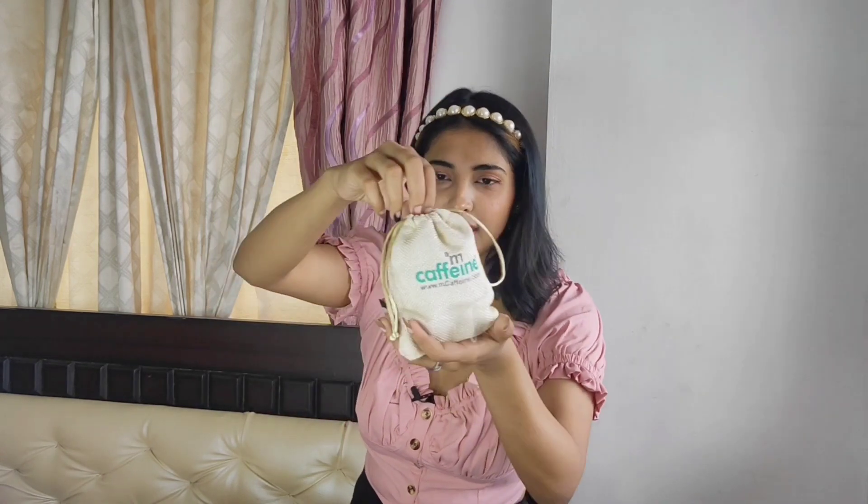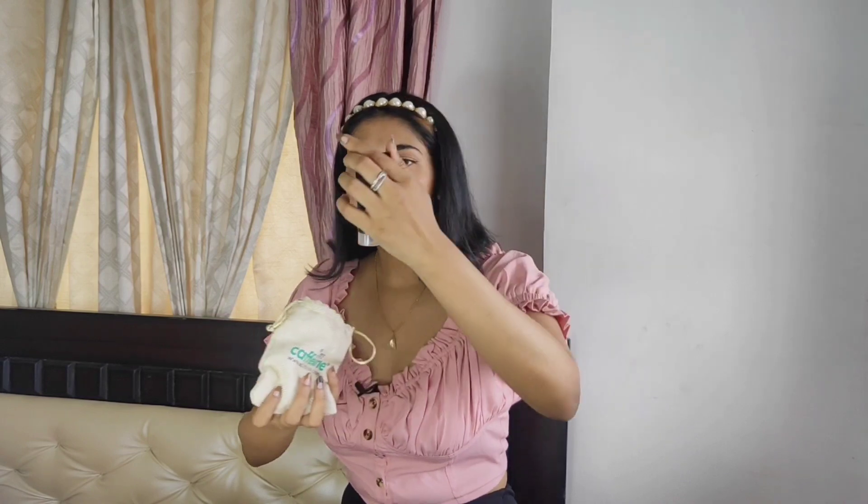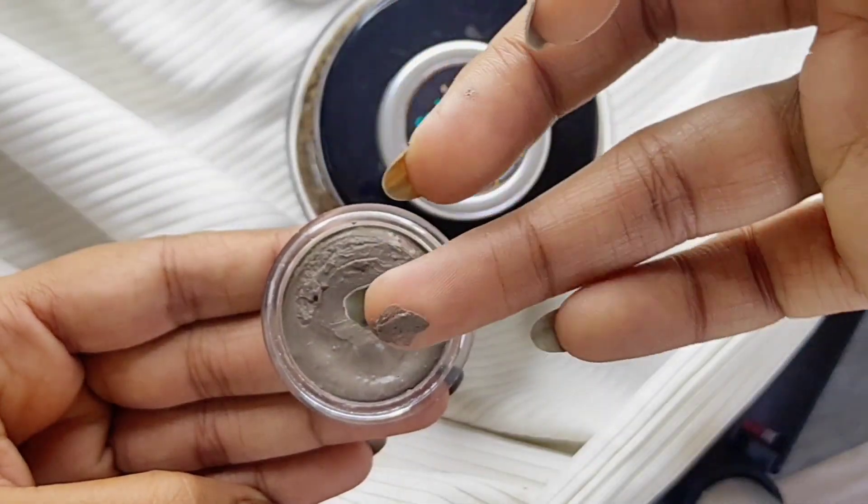I'm going to show you the other two products I got along with it — they're kind of sample products. I got this pouch along with it. There's a coffee face scrub by Caffeine, which I haven't tried yet, and also a coffee face mask — which I've tried before and it has a kind of clay consistency.